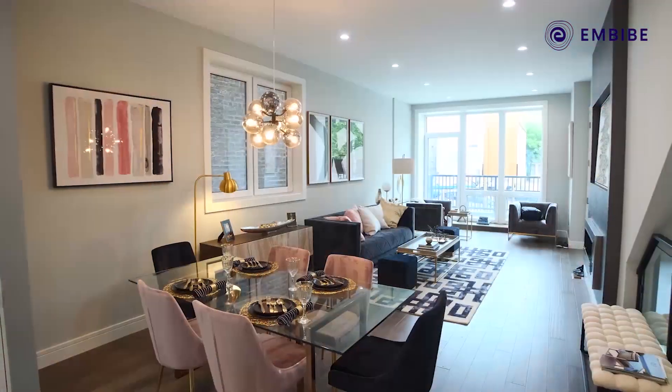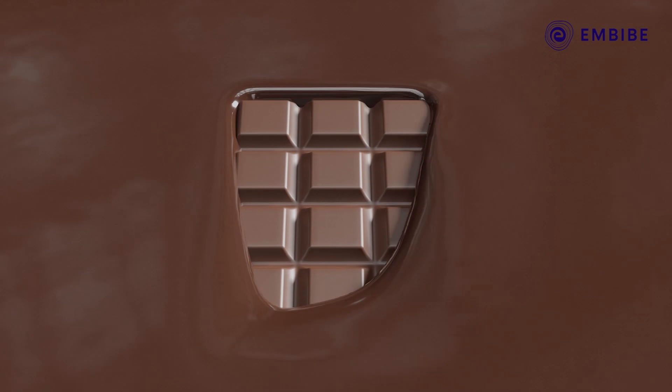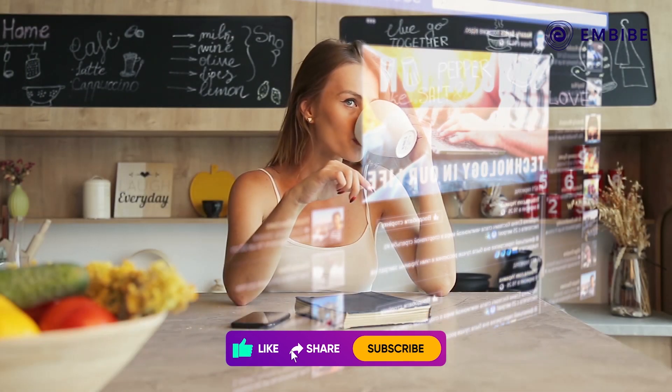How smart is your home? Can your house detect a cat sneaking in? Does it know if someone is stealing your favorite chocolates? If you have a smart home, it can do all this and so much more.